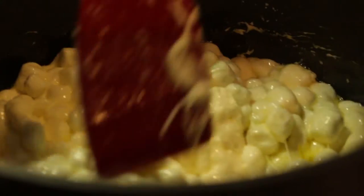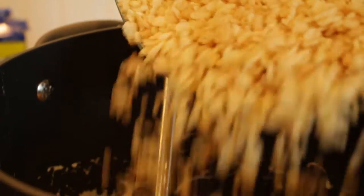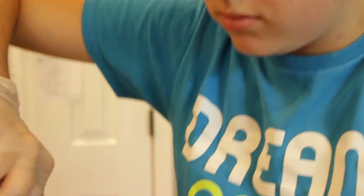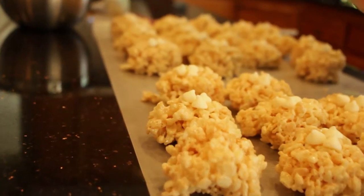Gooey, chewy, delicious! Marshmallow nests are made with quality ingredients like fluffy marshmallows and crisp rice cereal by our dedicated staff. Just one bite will make your taste buds take flight.